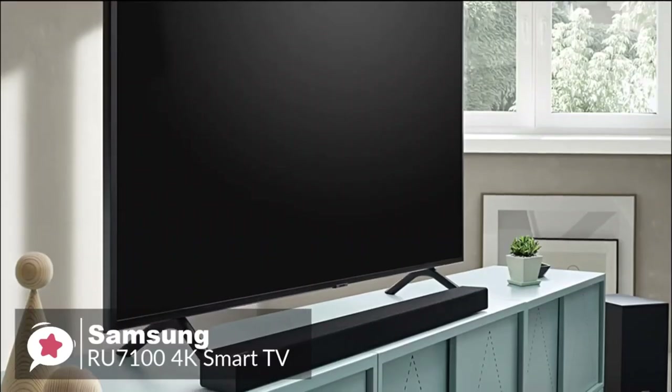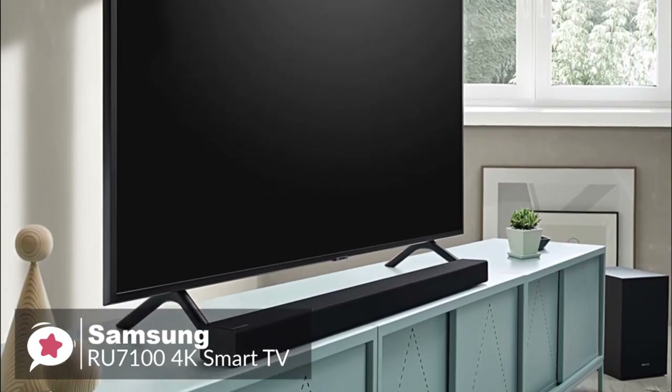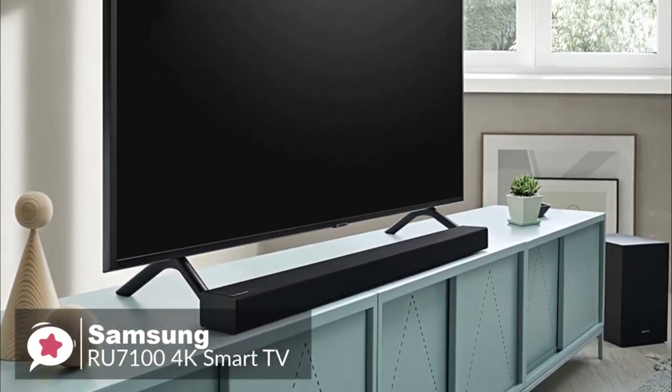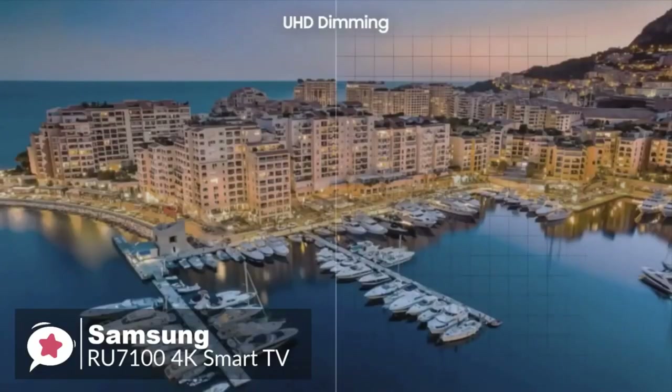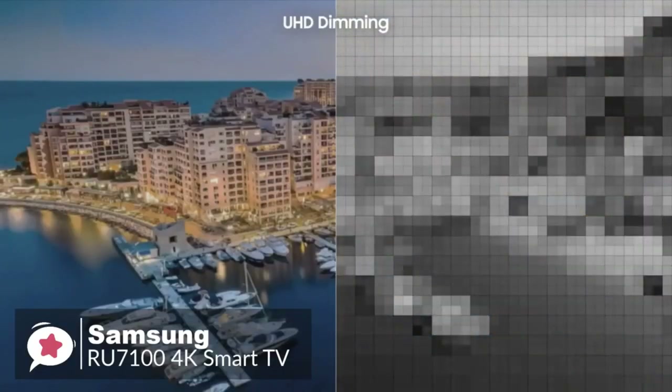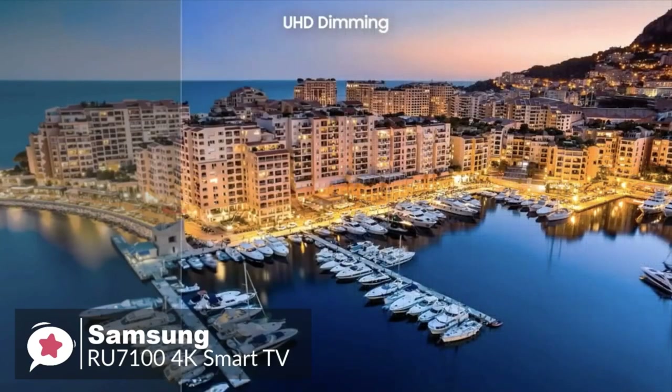That being said, the RU7100 is good enough to satisfy the majority of people buying in this price range, and given its cost, it's not a deal breaker. To conclude, the Samsung RU7100 is an excellent option for people who need an LED TV this year but would rather not spend a premium on high-end performance or unnecessary bells and whistles — it would be a great choice.